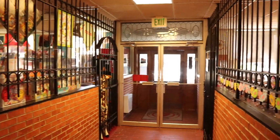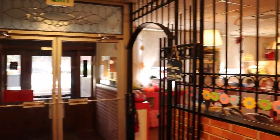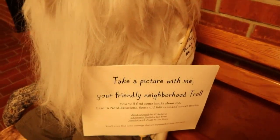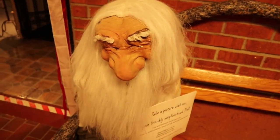These are the old jail cells - they've been converted into shops. There used to be a jail cell, now it's a toy store. And this jail cell is a candy shop - that's quite a turnaround. It says 'take a picture with me, your friendly neighborhood troll.' He kind of looks a little familiar. I love trolls.